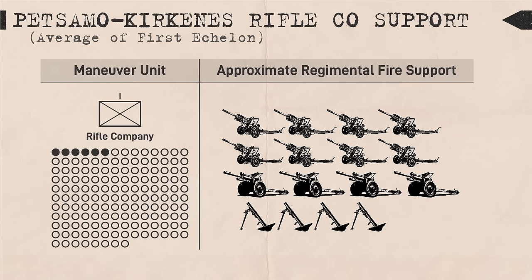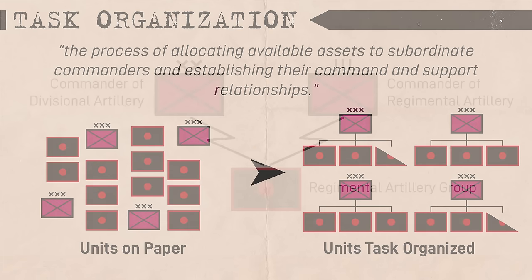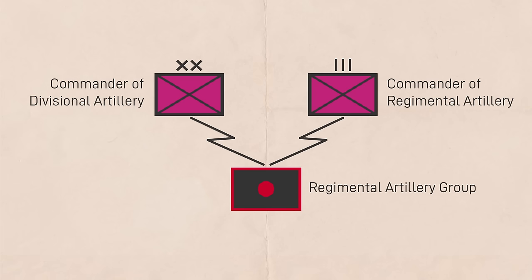For example, during the Petzalmo-Kirkenys operation, each rifle company in the breakthrough sector received fire support from two to three artillery or mortar batteries. Artillery groups also simplified organization and provided for a common command structure as artillery from multiple units would often be attached to each maneuver corps. These groups kept in touch with the commander of the maneuver unit they were under as well as the commanders of the divisional artillery.